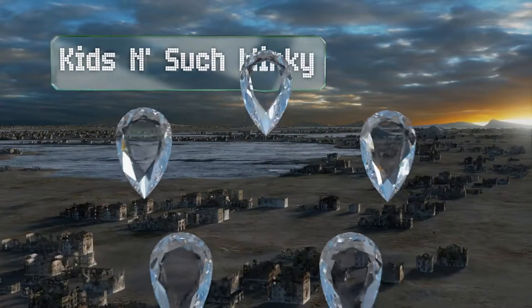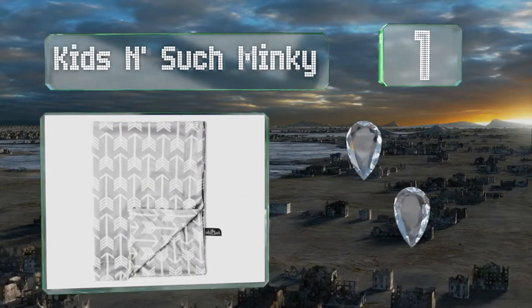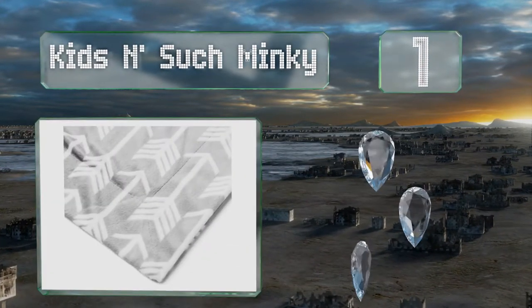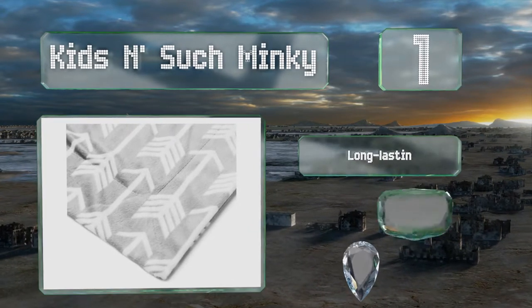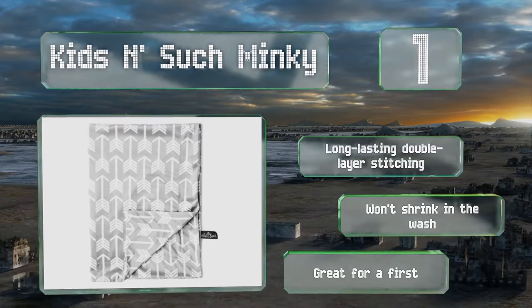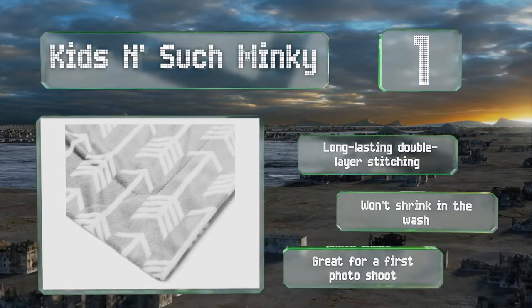Taking the top spot on our list, when you're going for modern, chic decor in your nursery, the Kids and Such Minky will fit right in. It's available in several stylish prints and has the perfect medium weight to keep out the chill without making a baby too hot. It features long-lasting double-layer stitching and won't shrink in the wash. It's great for a first photo shoot.